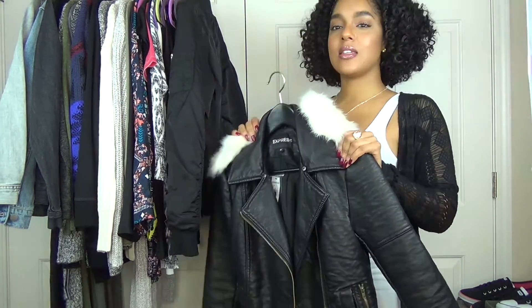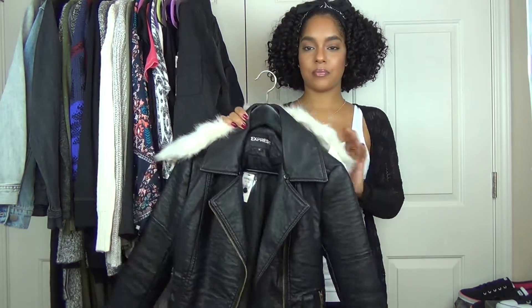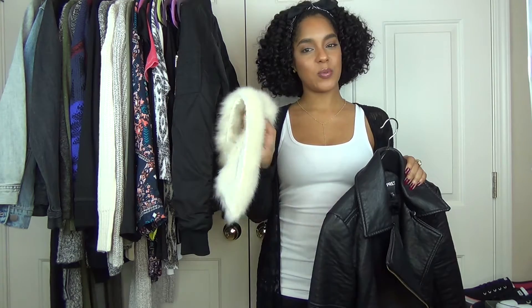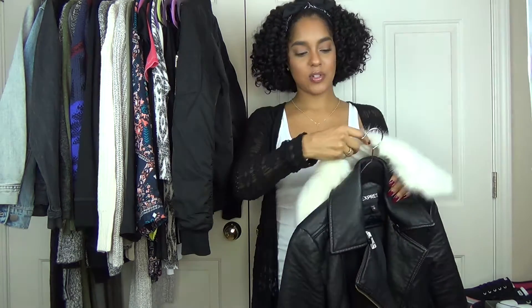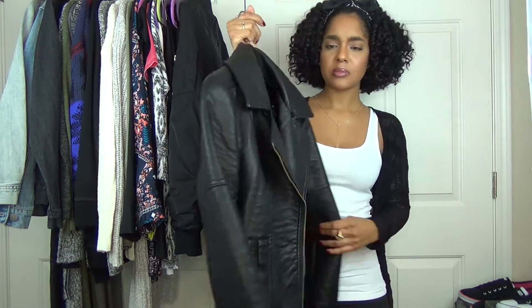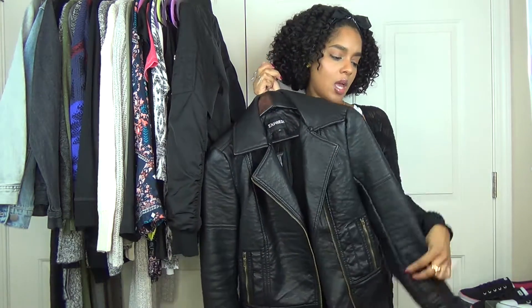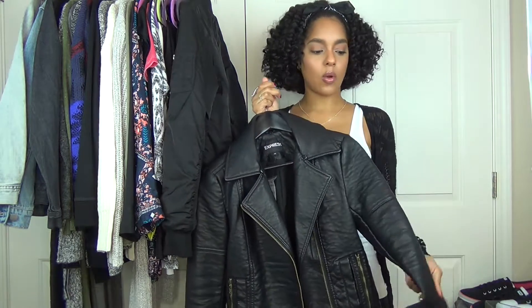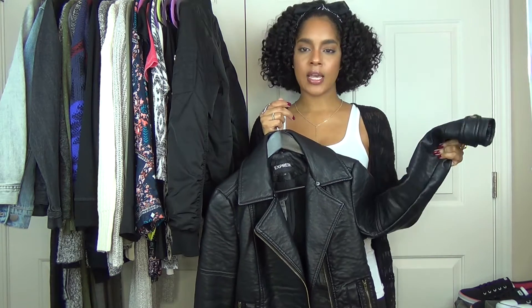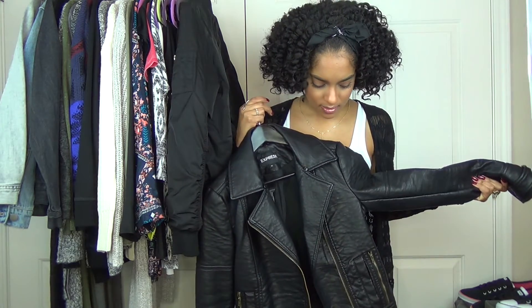So I saw this leather jacket from Express and the collar is removable. I don't like the collar, but it comes with a faux fur white collar that buttons on. I'm just going to cut these buttons off because I'm never going to want that collar. But I thought this was really cute. It's not real leather, but the quality is so good — it's thick and feels really nice.